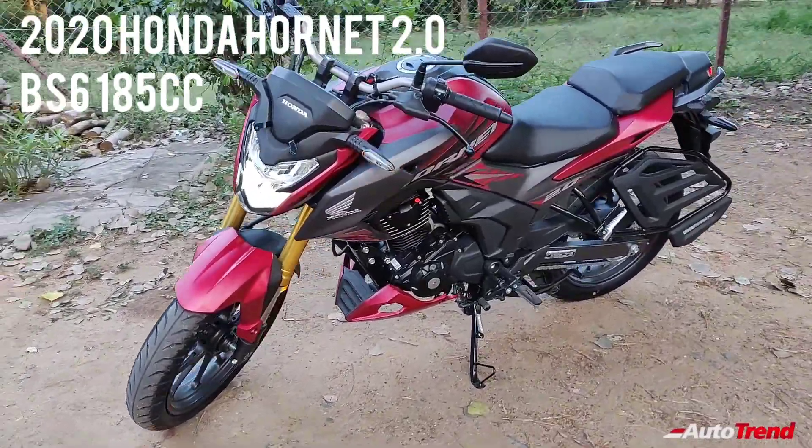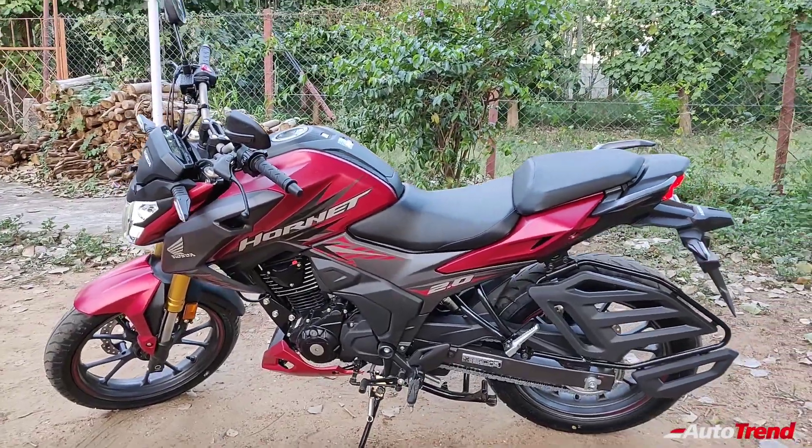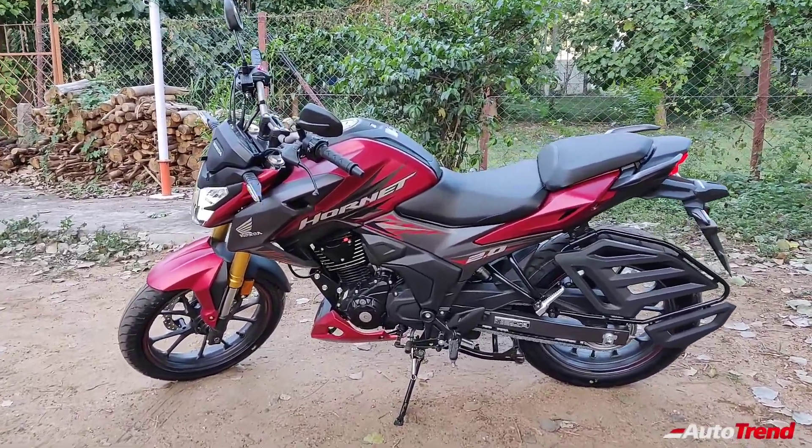This new updated Hornet motorcycle essentially replaces the 160R first generation CB Hornet. So along with the larger engine, it also gets an updated design with some new features which make this even more premium.